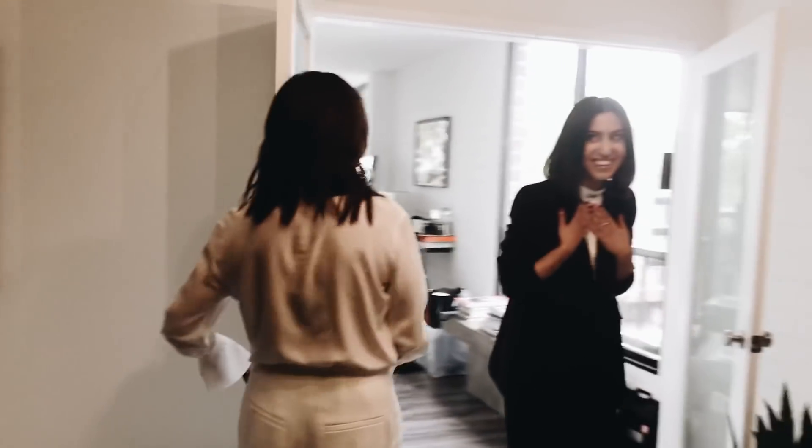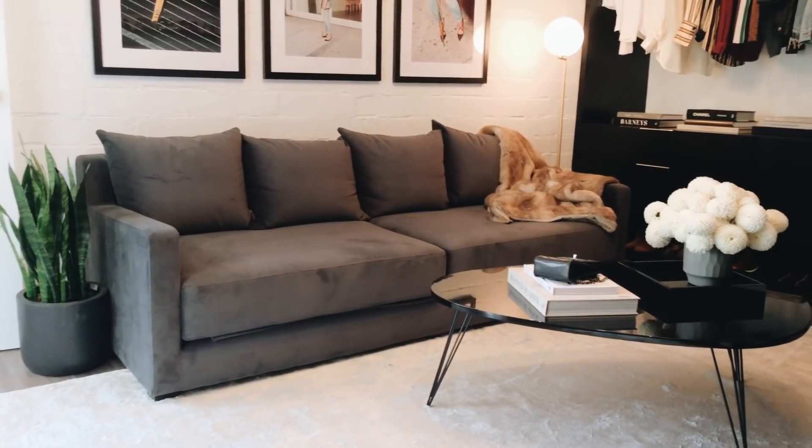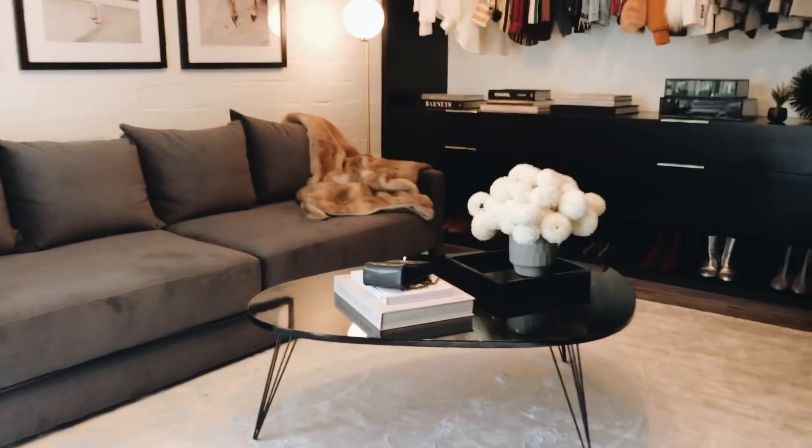Oh my god! What do you think? This is incredible! Are you kidding me? Wow, I mean, I'm blown away. I can't even speak.